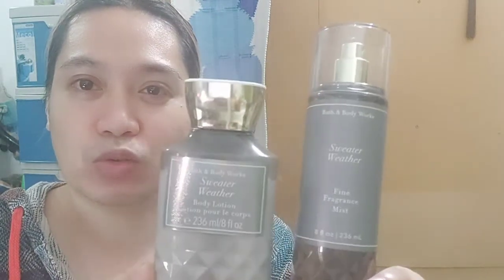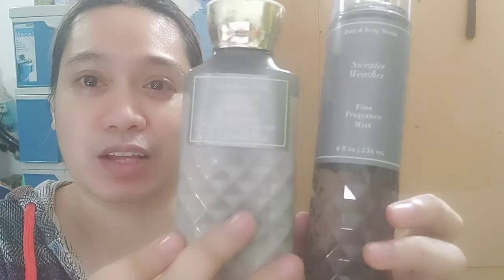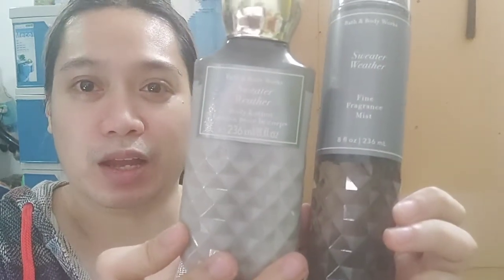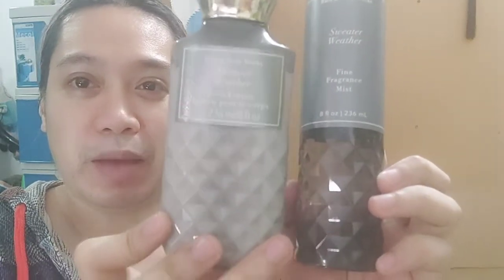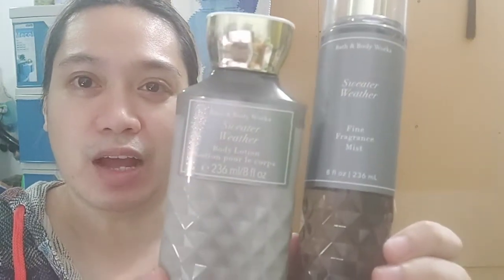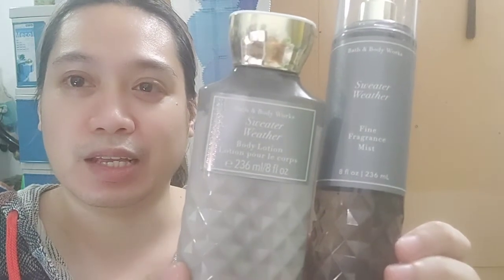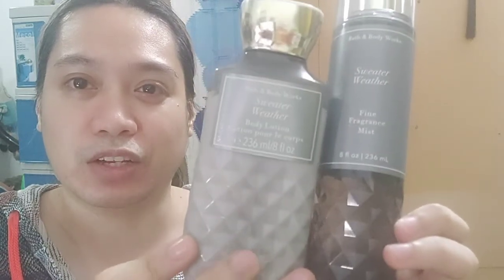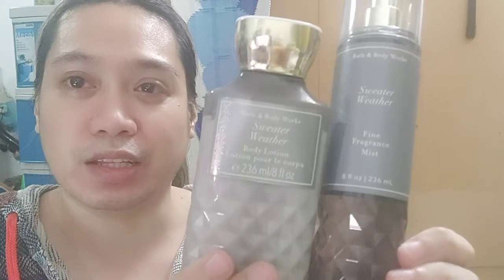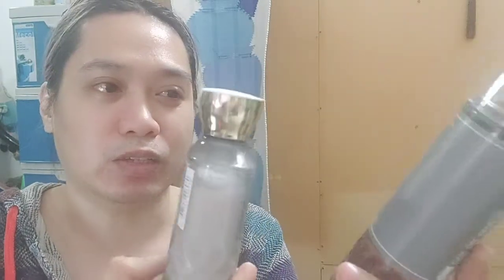Without further ado, let me introduce the Bath & Body Works scent we're going to review today: Sweater Weather in the Faceted Collection. This packaging is really very sophisticated. I already have several scents in this collection and they really look sophisticated and top of the line.